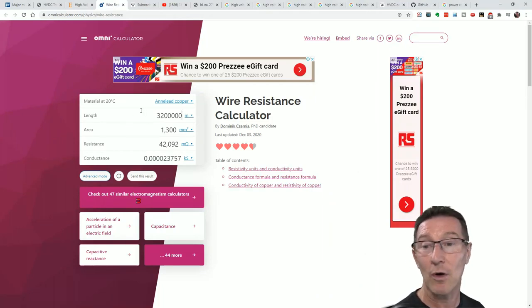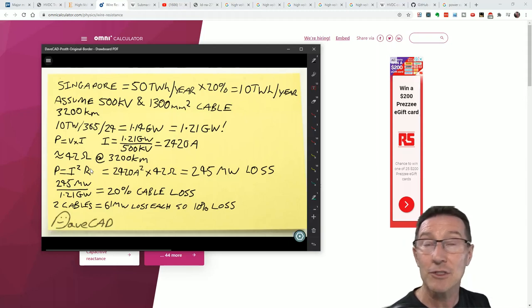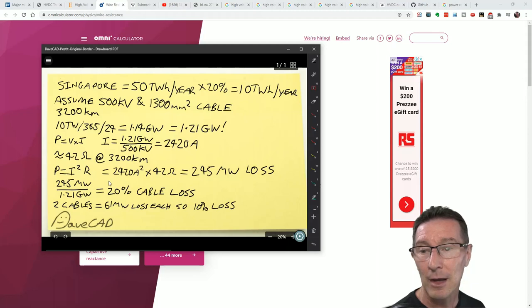So then we need to know the resistance of the cable. I used a random online wire resistance calculator and double-checked with another — they came out the same. At 3,200 kilometres with a 1,300 square millimetre cross-sectional area, that gives us 42 ohms. So at 42 ohms: P equals I²R — 2,420 amps squared times 42 ohms gives 245 megawatts of loss. That's actually huge. Dividing that by 1.21 gigawatts, that's 20% cable loss.